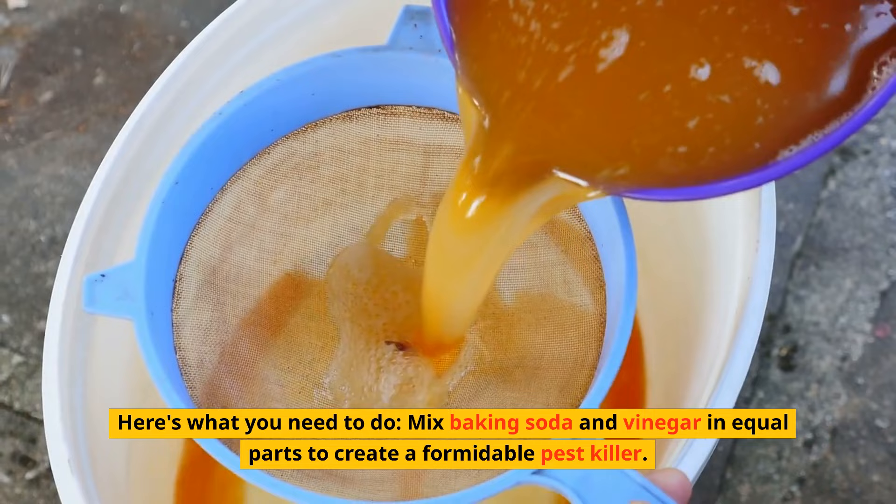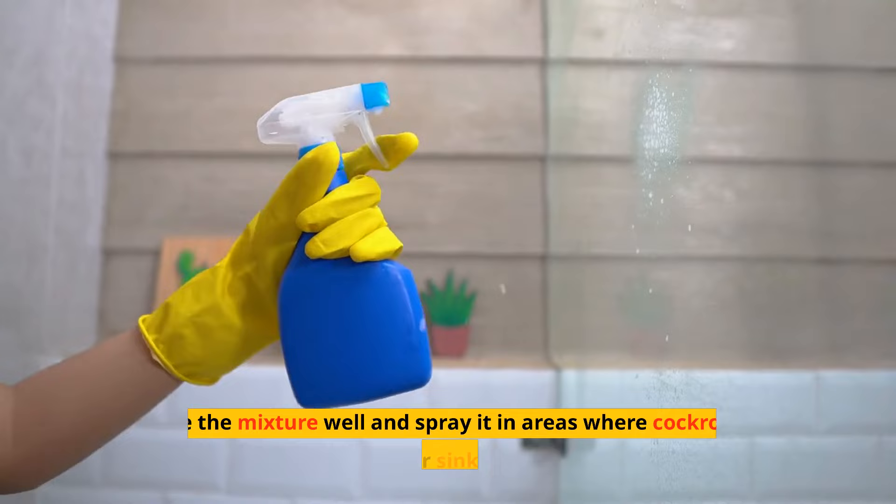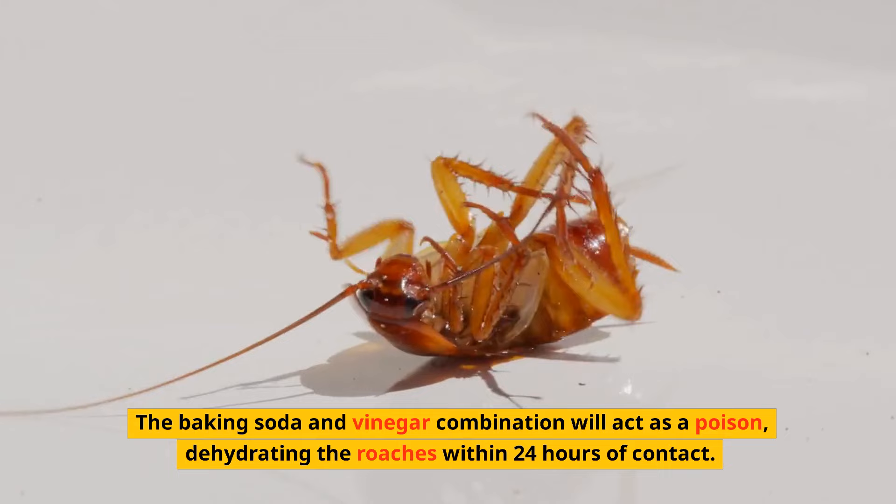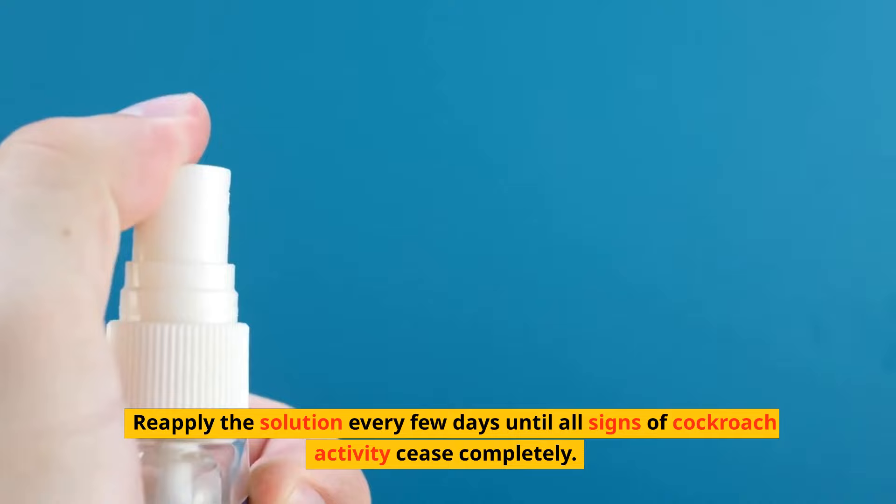Mix baking soda and vinegar in equal parts to create a formidable pest killer. Shake the mixture well and spray it in areas where cockroaches frequent, such as under sinks or behind appliances. The baking soda and vinegar combination will act as a poison, dehydrating the roaches within 24 hours of contact. Reapply the solution every few days until all signs of cockroach activity cease completely.